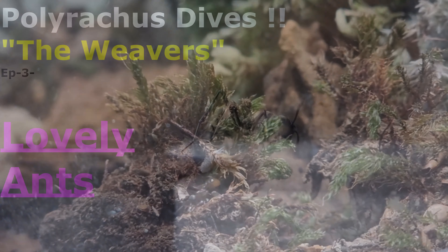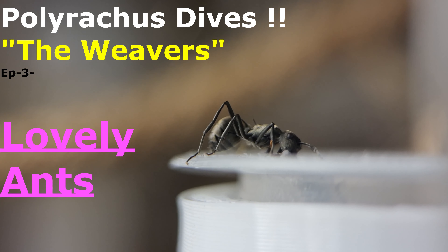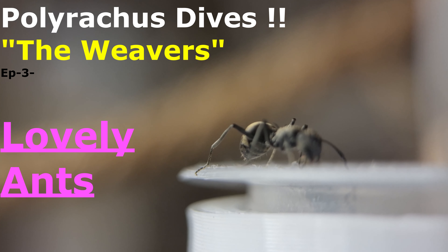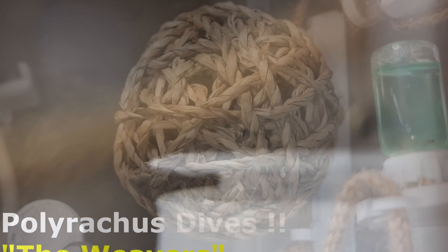Welcome to Antimatters. Hello everyone, I'm really pleased to bring you a weaver ant update today, specifically the Polyrachis dives.